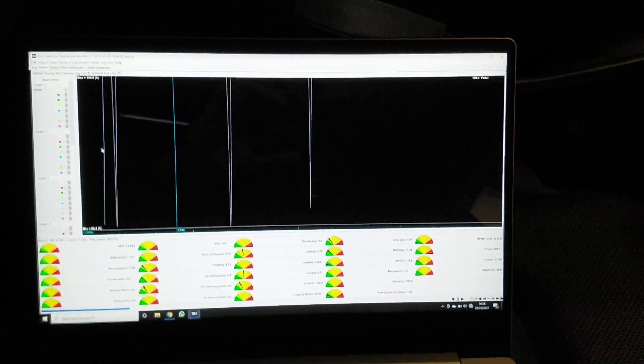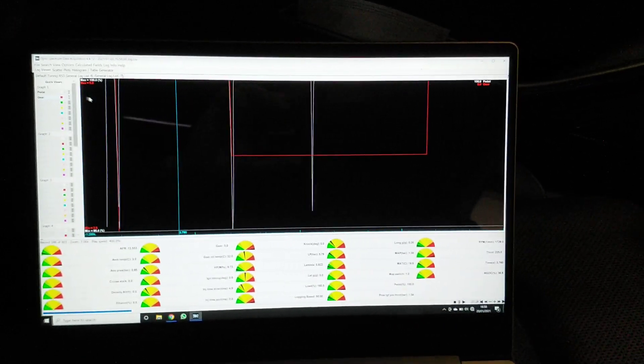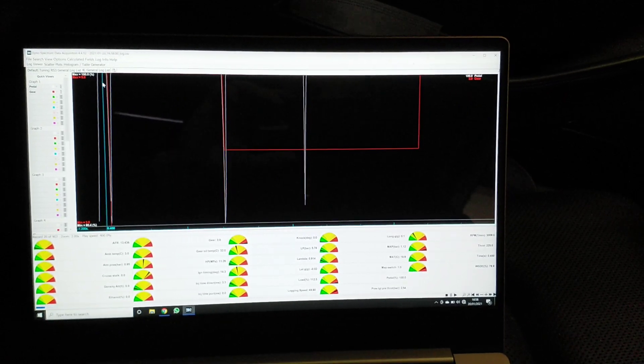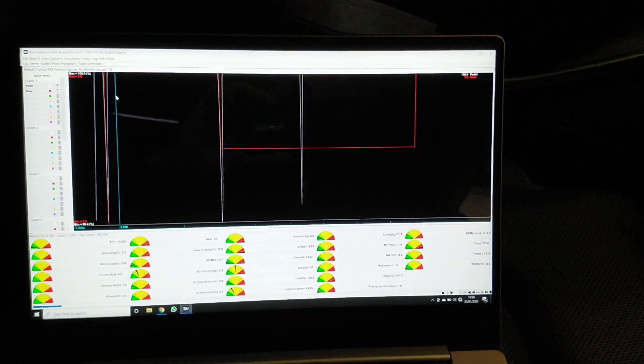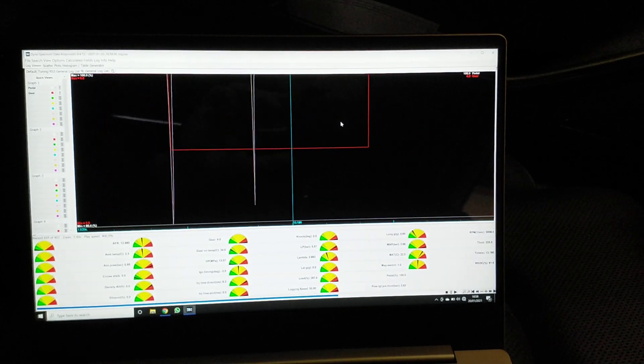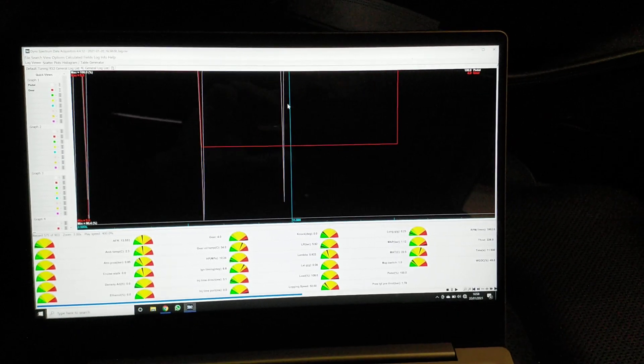So there are a couple of events here. You can also see the gear. Initially I tried a little something in 5th gear and I think it actually kicked down or something and I lifted off quickly. Eventually once we tested that there was some traction, we got a pull through 4th gear here.